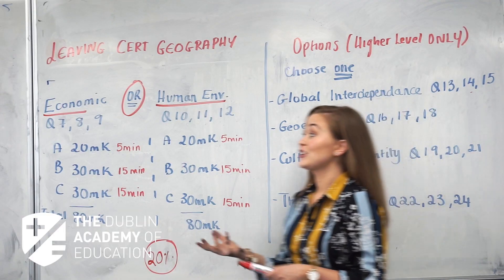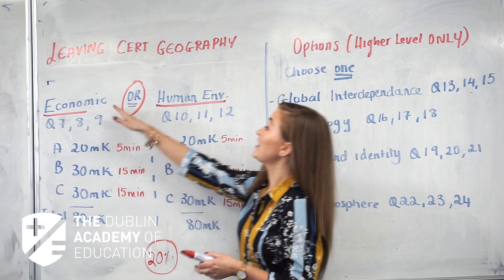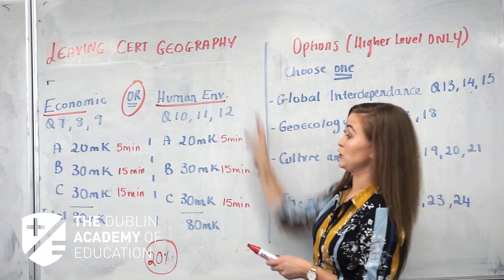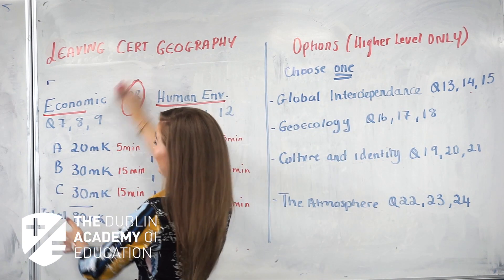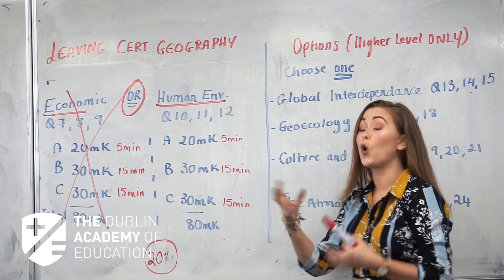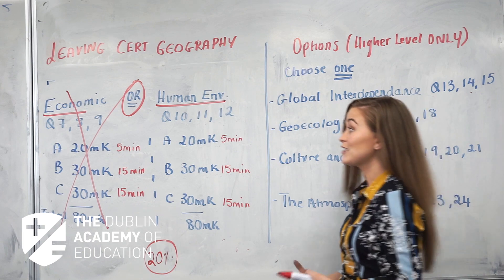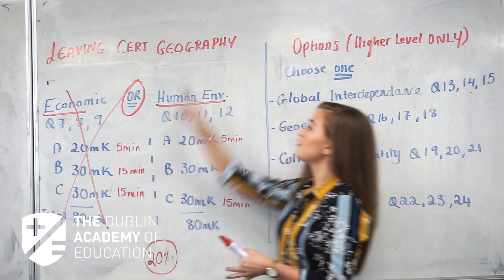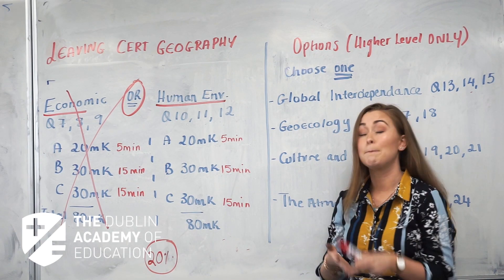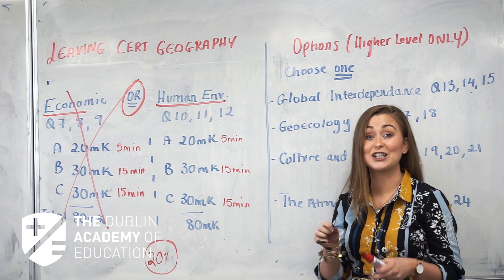The next section is your elective section — a choice between economic geography or human environment. You choose one; don't make the mistake of trying to study both, you'll waste your time. For example, if you choose human environment, that covers questions seven, eight, and nine. The human environment section covers topics like population, overpopulation, migration, and other topics — a lot of which you'll recognise from Junior Cert geography.